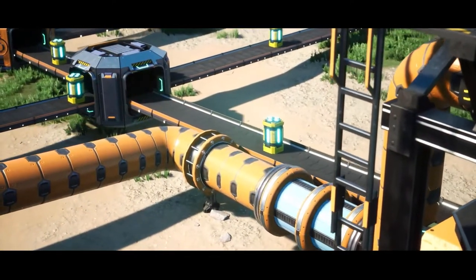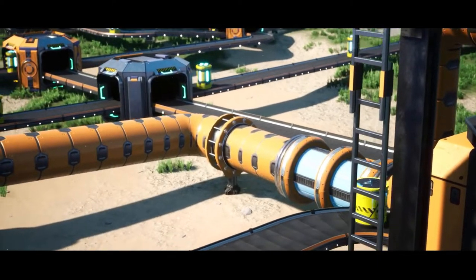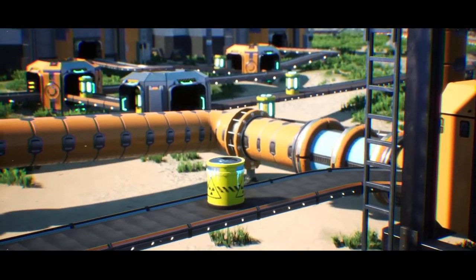I'm assuming these plutonium fuel rods will offer two or three times more staying power than the traditional nuclear fuel rods. Finally, you have your plutonium waste.